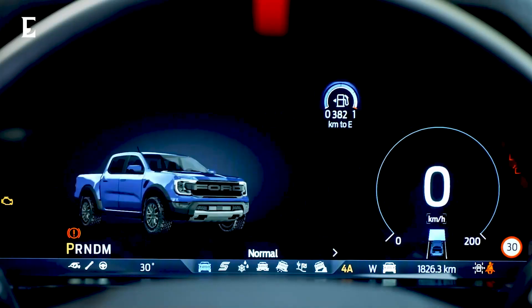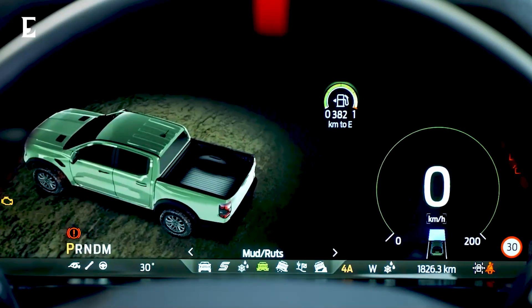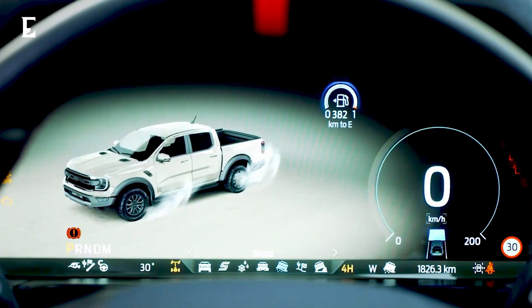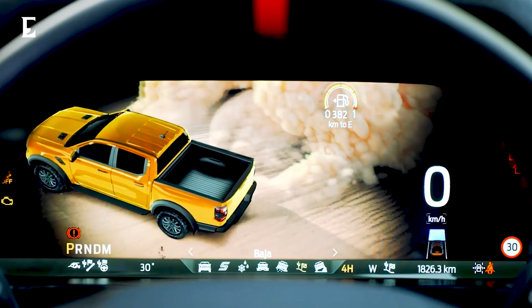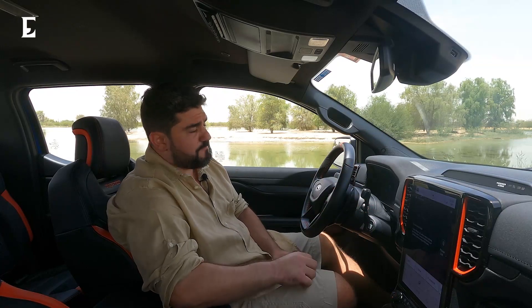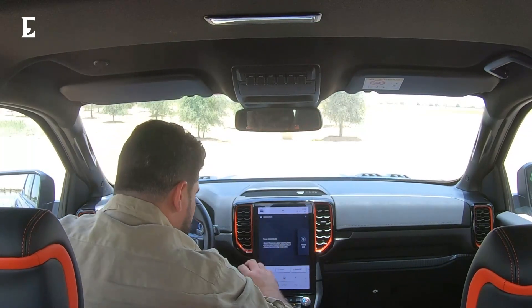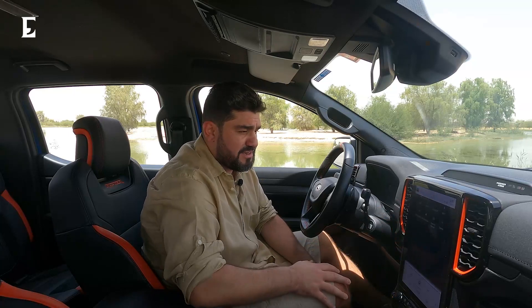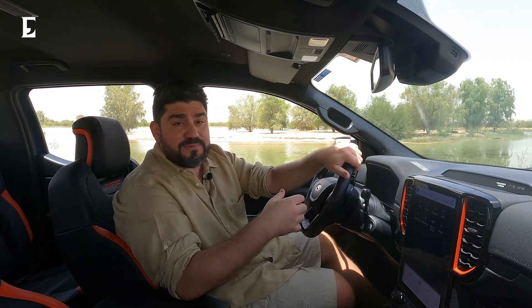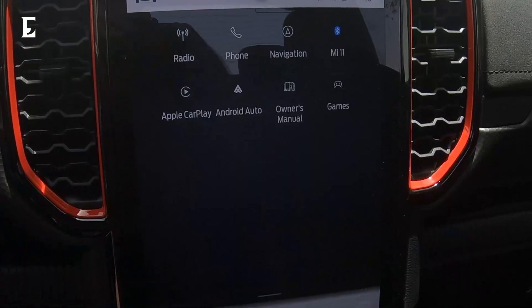You can control the steering, put it into R mode — that's Raptor mode — and control the damper settings: normal, sport, and sand. In the middle there's a 12-inch centre console with Ford's latest SYNC infotainment system, which is really nice, quick, and responsive. Compared to previous versions, you now get Apple CarPlay and Android Auto, navigation is built in, and on a subscription basis you can also get Wi-Fi for your car.